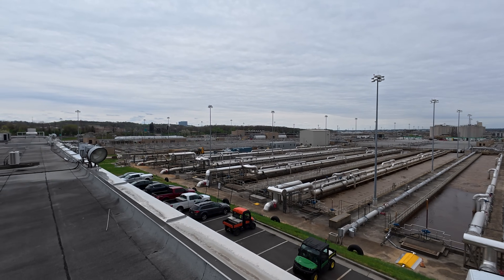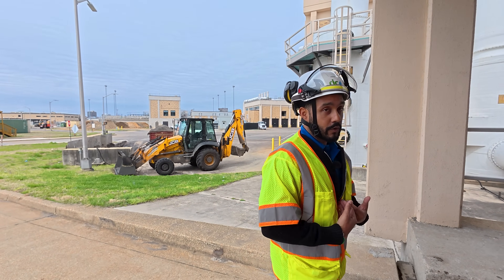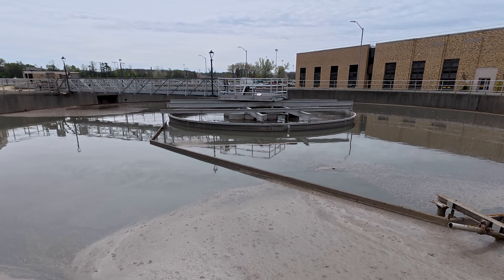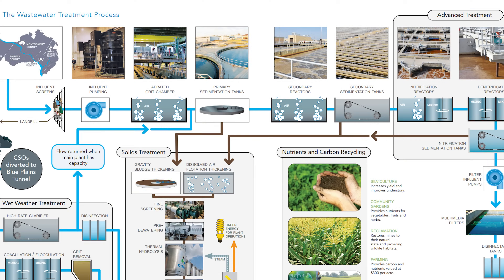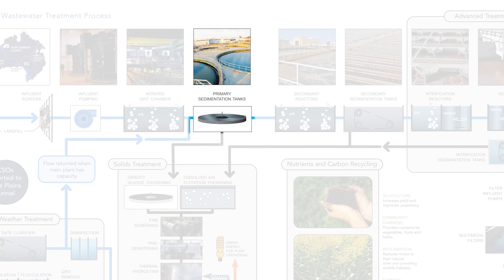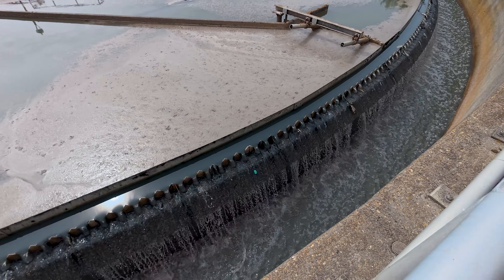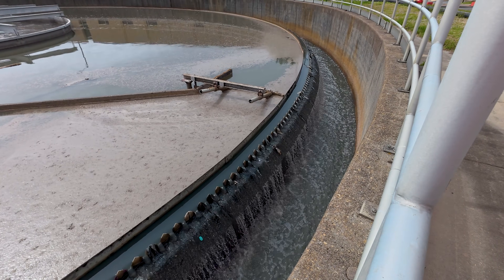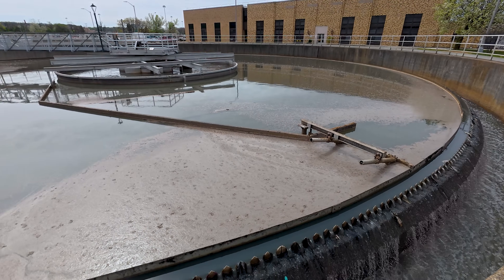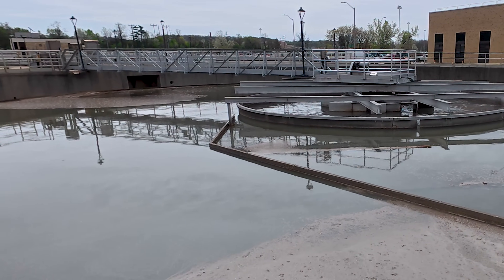Our primary clarifiers — I like to think about it kind of like your throat. Once you consume something, it goes down your throat to your stomach. Similarly here, the primary clarifiers use a combination of chemicals, but primarily gravity, to settle out a lot of the organic material that has passed through. They are just a series of circular tanks. Fats, oils, and greases — whatever has passed our headworks facility — floats up to the top. We skim the top of these tanks and then send both the floating material and the settled material over to our solids treatment process.